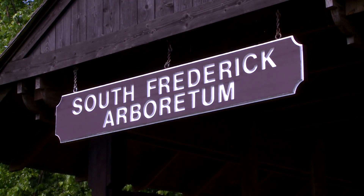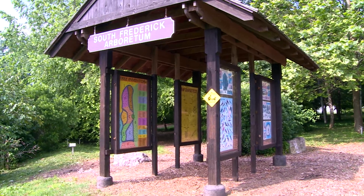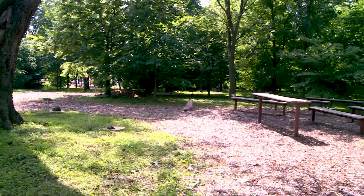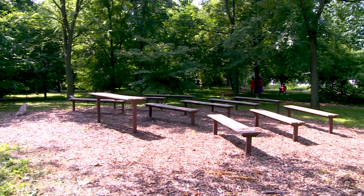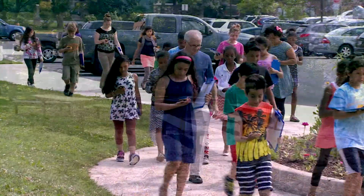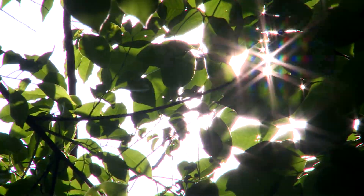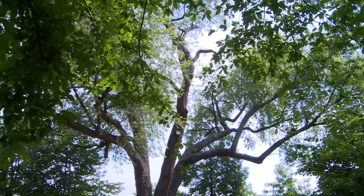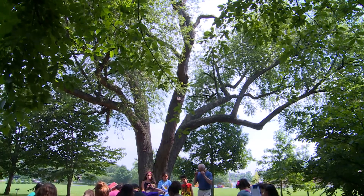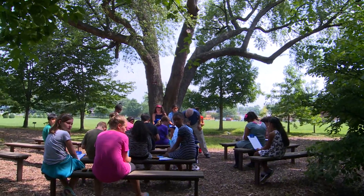Looking for a way to see 70 different kinds of trees in one location? The South Frederick Arboretum at the FCPS Earth and Space Science Lab is the place to be. It is a part of the Lincoln Elementary School campus. Established by a reforestation grant from Frederick County, the Arboretum was planned and organized by the Department of Natural Resources, the Maryland Forestry Board, and the Earth and Space Science Lab.